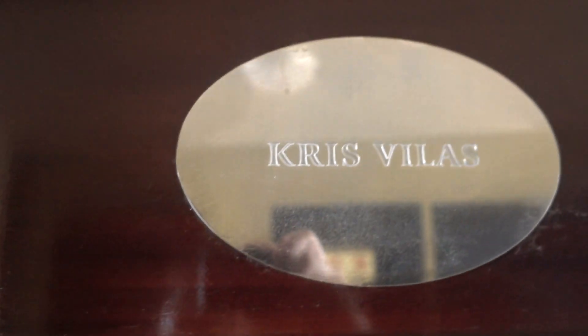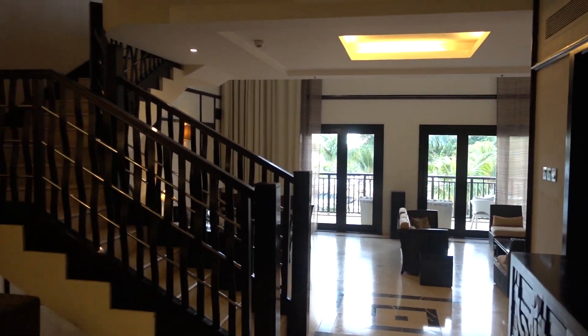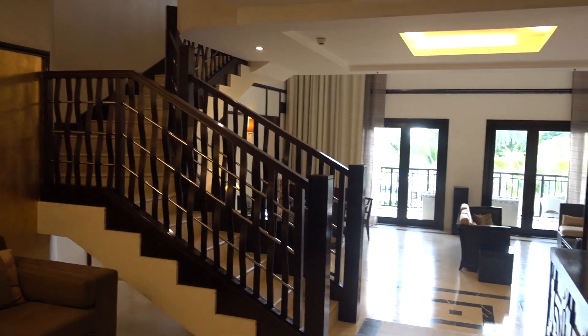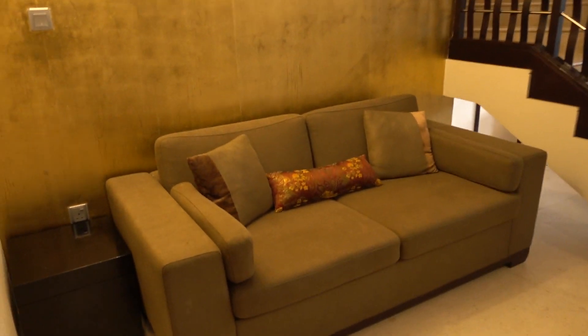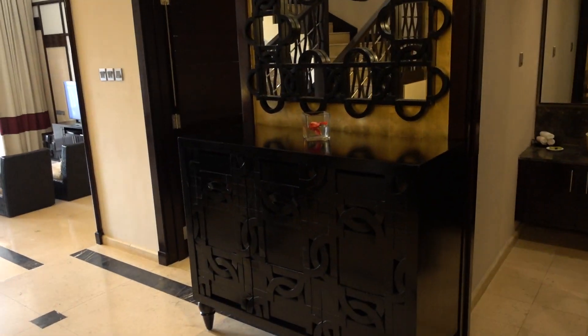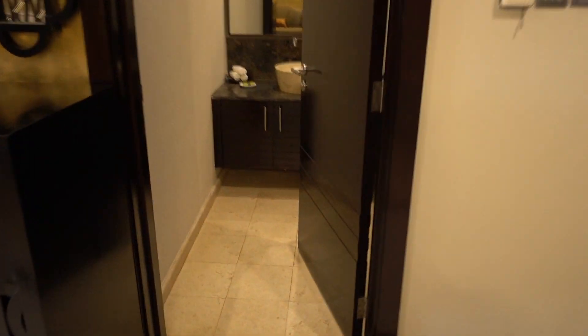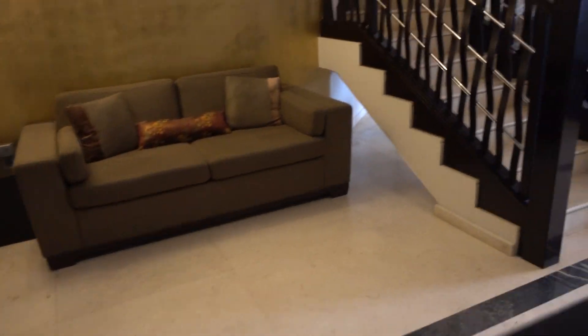We're at the InterContinental Mauritius, and this is the duplex presidential suite 1723 — or they call it the Chris Pillars suite. This is a welcoming area where your security detail can watch who is coming in and going out. Here's the guest toilet, which is quite adequate.